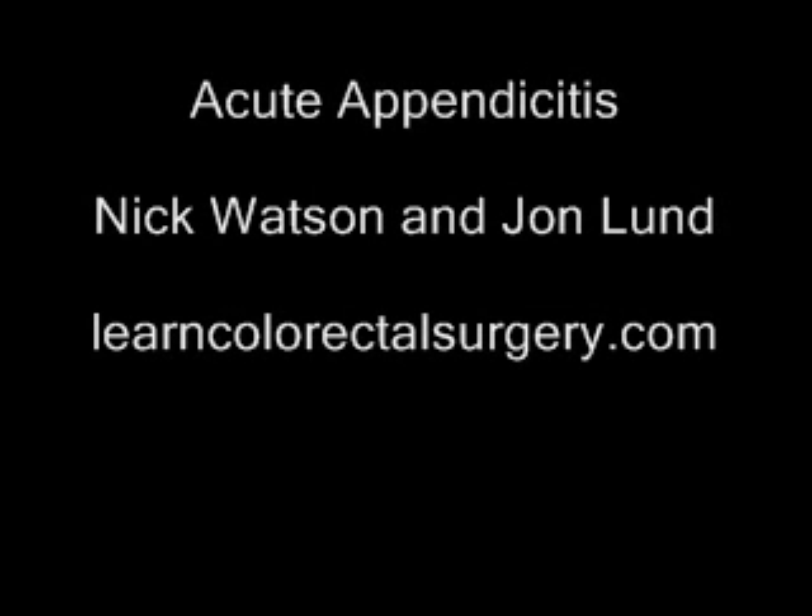Hi. I'm here with Nick Watson, specialist registrar in general surgery. We're going to talk about appendicitis. Thanks for coming today, Nick. Could you tell us a little bit about how common appendicitis is?